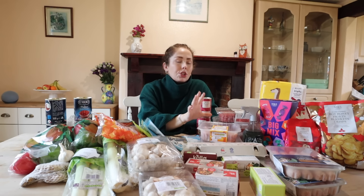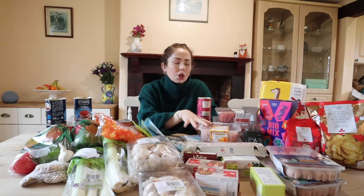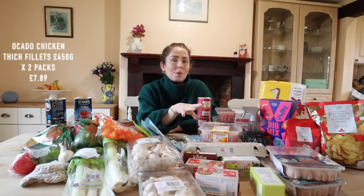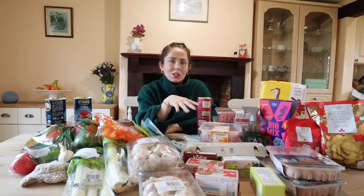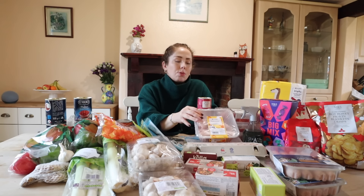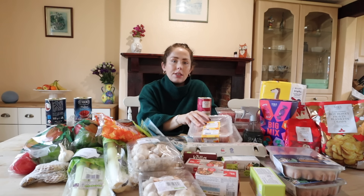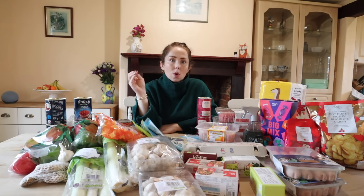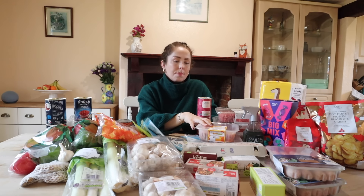Meat-wise - chicken-wise, I ordered two packs of the smaller British chicken thigh fillets and two packs of the larger ones. Each one of the small packs will be a meal for four. I'm going to be making a few bags of curries, a chicken mushroom white wine meal, and chicken fajita bags which I'm very excited about.